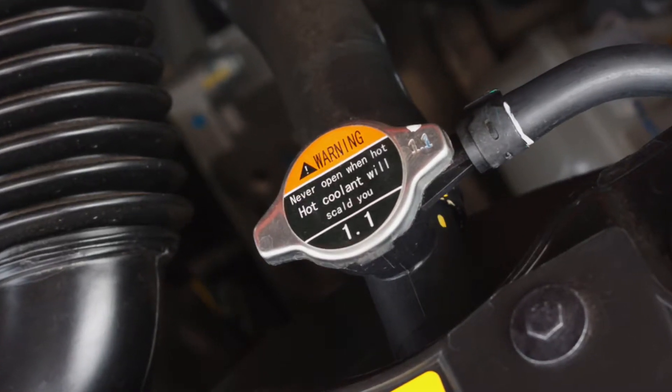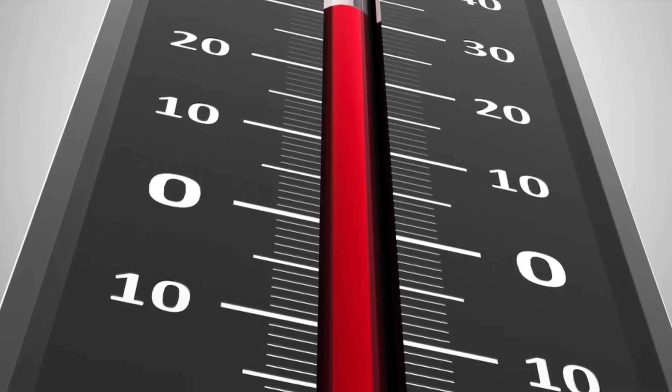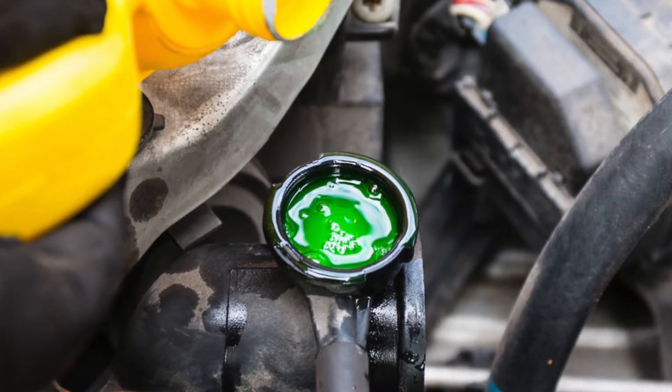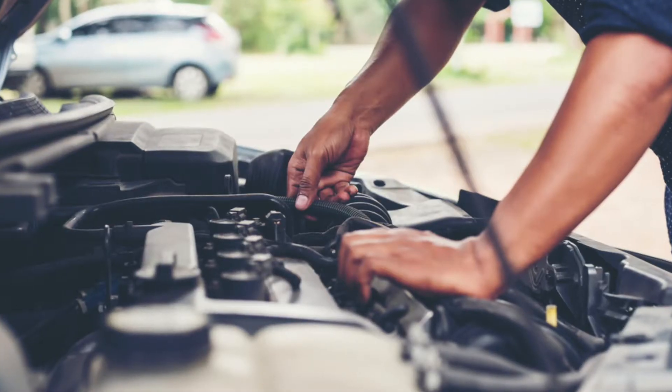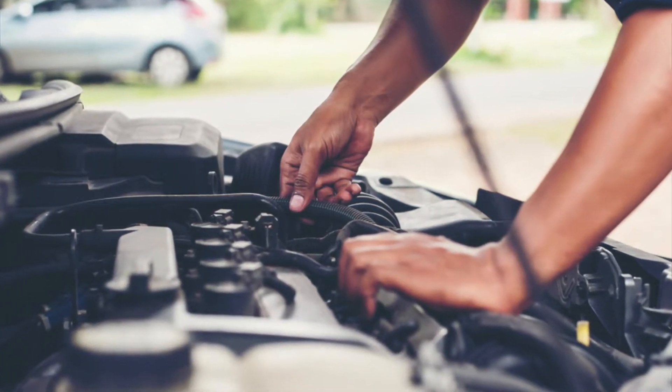When the thermostat recognizes a dangerous temperature, your car radiator releases water and coolant. This mixture goes to the engine system, takes up the heat caused by the burned fuel and engine friction, and returns to the car radiator. Once the coolant is returned to an appropriate temperature, the car radiator sends it back to the engine to repeat the process.